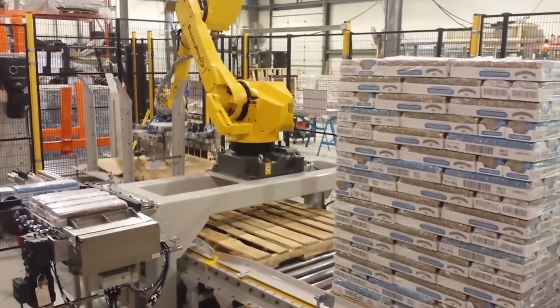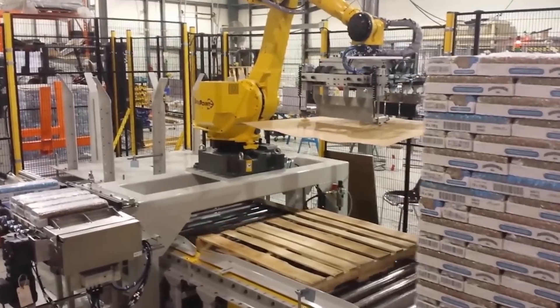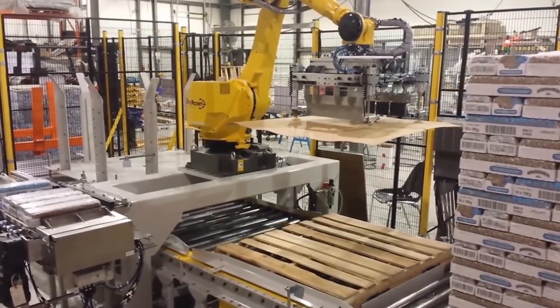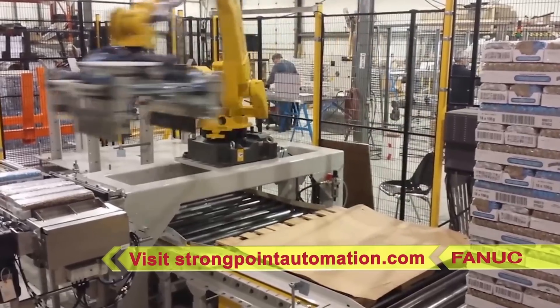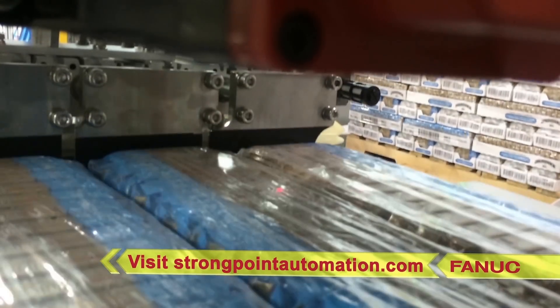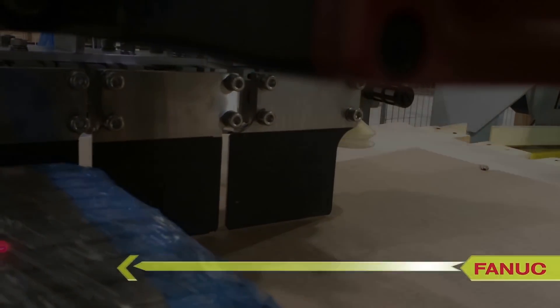It integrates with an Allen Bradley PLC and Ethernet communications to the device I/O and robot. For this and more from FANUC America authorized system integrator StrongPoint Automation, please visit strongpointautomation.com.